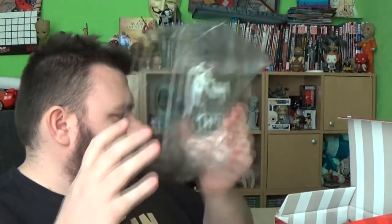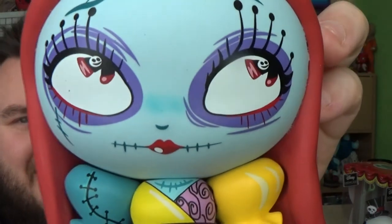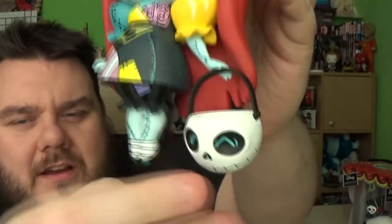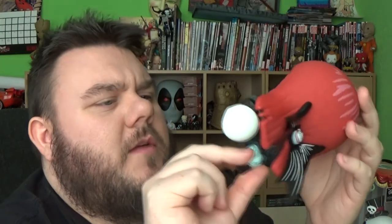Okay, there we go. And here is Sally. So we have Sally as well — Sally looks awesome. I love that in her eyes there's a little skull as well. I'm just loving how these figures look, they're super nice. They've got a little pail for the Halloween candy she'll probably be getting. I like that — it's kind of just stuck to the hand, so I wouldn't pull on that too much.